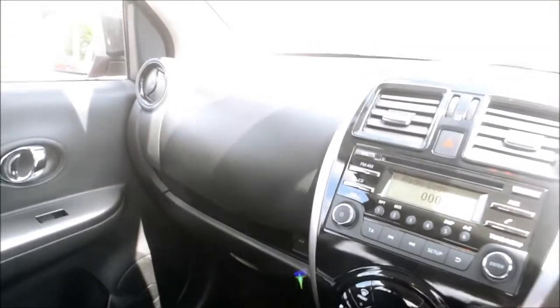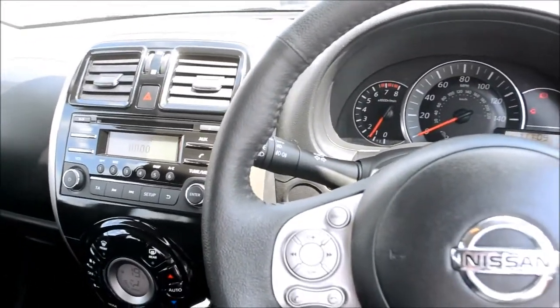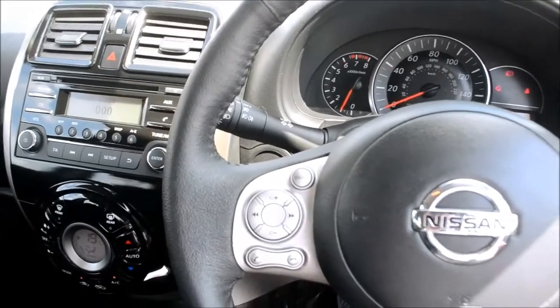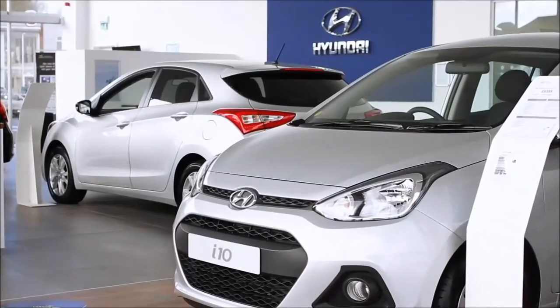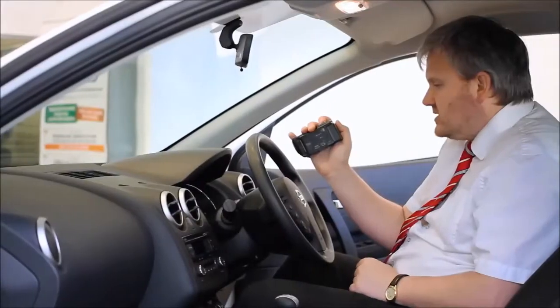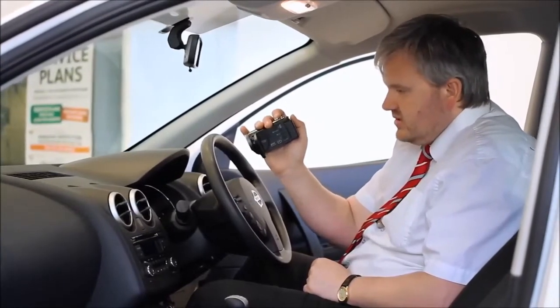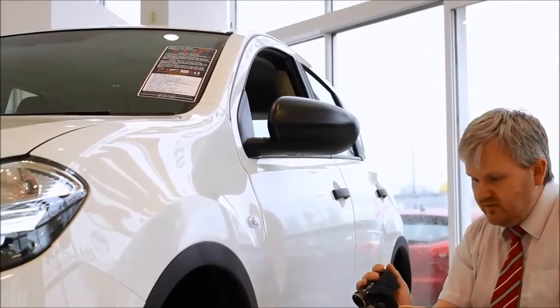If you like this vehicle and would like to reserve it online, you will be entitled to an extra £75 discount. If you are looking for finance, look no further — we can confidently beat any bank or high street lender. Come on down to the showroom and see our dedicated business manager for a great deal. Thank you for viewing our short video and we hope you found it informative. If you would like more information or any specific areas you would like to look at in more detail, please click the link so we can send you a personalised extended video to your specific requirements.